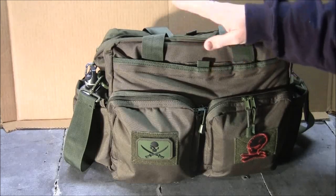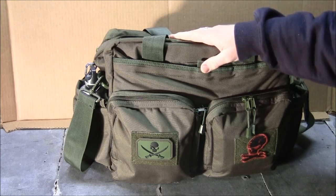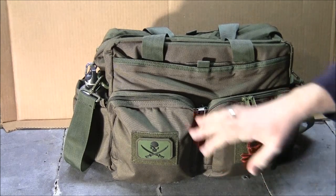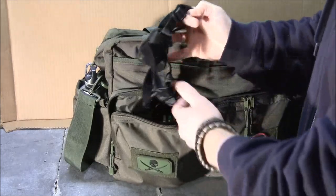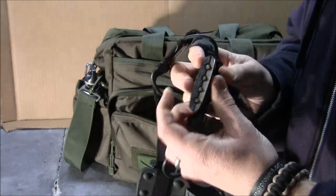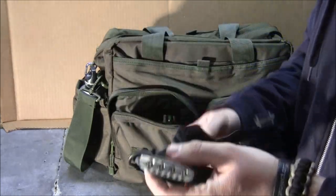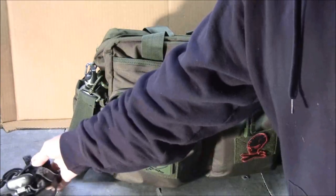If you want to see the review of the actual bag, check out the link for the LA Police Gear Jumbo Bailout Bag. Right now, I'm going to go into the details of what's inside. Starting in the front pocket — first thing you'll see is my Black Diamond headlamp. If you're familiar with Black Diamond, they're an outdoors company, mostly related to rock climbing. A headlamp is great because it frees up your hands if you're trying to work on or repair something.